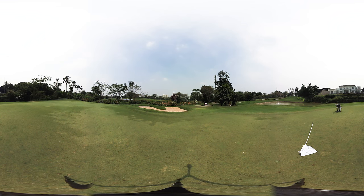I'm seeing about one ball left to right. There's a little bit of grain left to right, so that should help it move a little bit more. Two practice putts and we go.